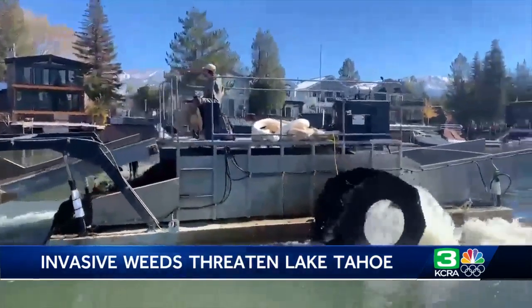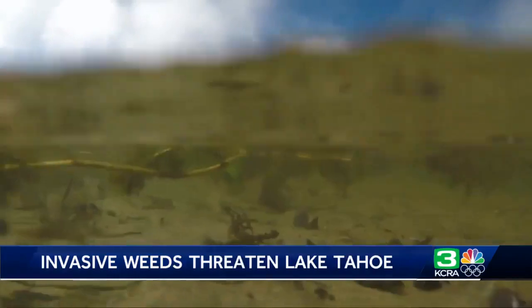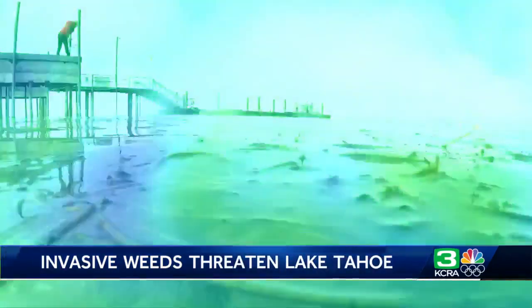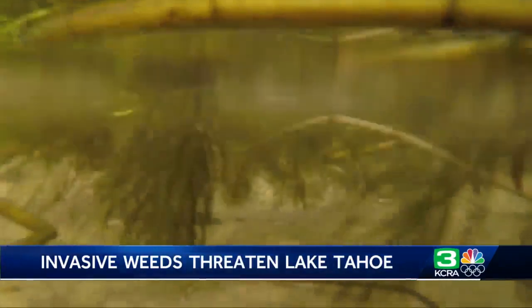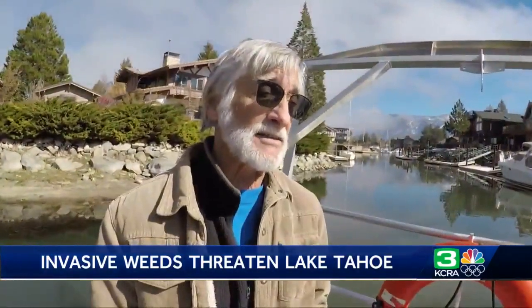Expensive harvesting equipment and daily sweeps are currently used, but scientists say they're not fixing the problem. Now they're unveiling a new testing system — a desperate attempt to control a problem they say threatens the entire lake. Not just the Keys, this has also spread into Lake Tahoe proper.